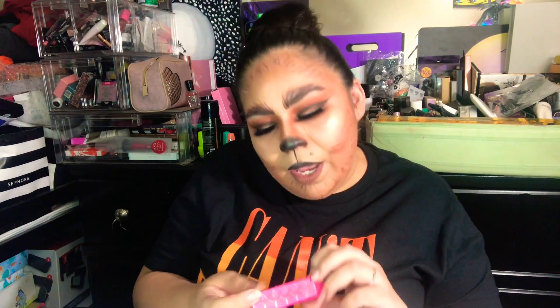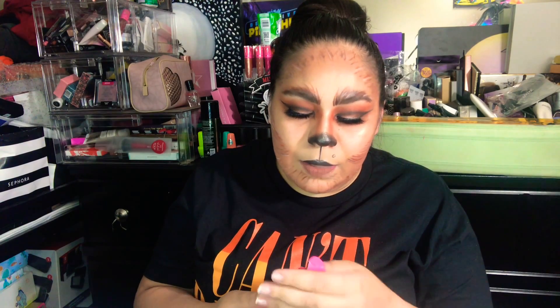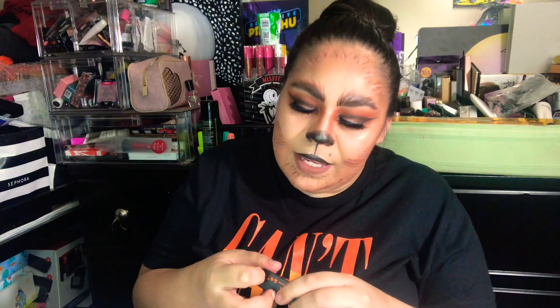The next item we have is a Velour Liquid Lip in the shade Venus Fly Trap — that green one. I don't have this one, I really like this color. I probably won't wear it as a lip color but maybe for a look, or I could use it as an eyeliner because I really like that color. Another mystery shade of Velour — yes, I got a different one. Zombie Kiss is the other mystery shade, and this is a metallic purple. This is so pretty.